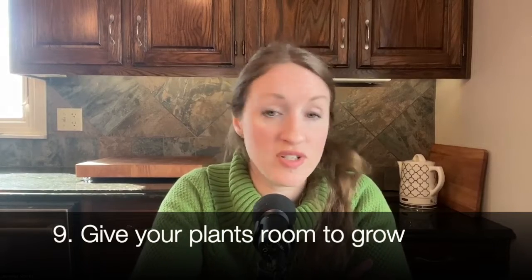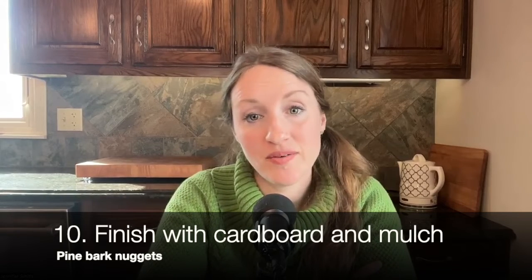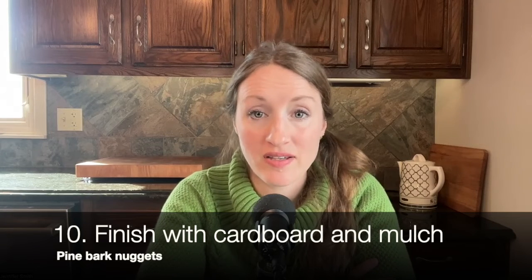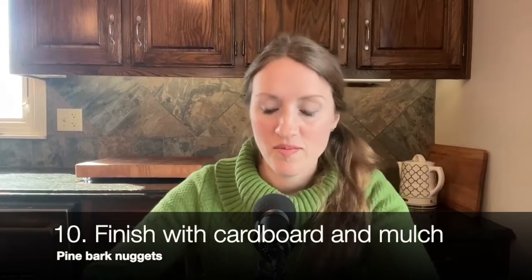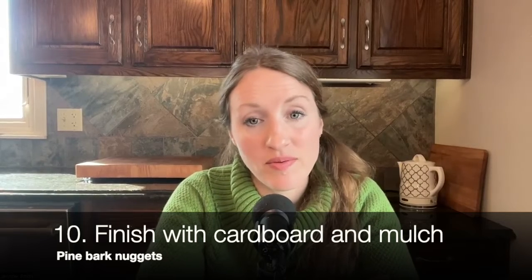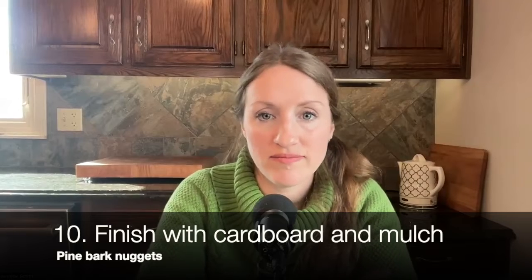Number nine: give your plants room to grow. Especially with evergreens, give them room to grow and let them see the sun. Number ten: finish with cardboard and mulch. My favorite mulch is pine bark nuggets. I love finishing out my garden beds by putting cardboard in the spaces where I don't want weeds to grow, then putting pine bark mulch on top. It looks so pretty. I also use cardboard and mulch for pathways and hosting areas where I don't want any grass.